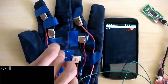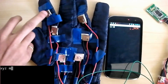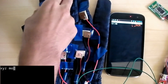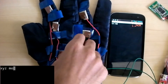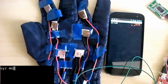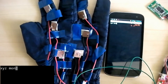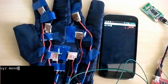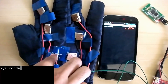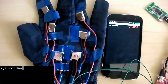Let us try typing a word now. As you can see, the word Monday is being printed. This is how we have implemented the proof of concept design of our Braille Glove.